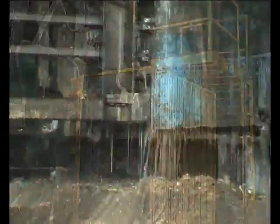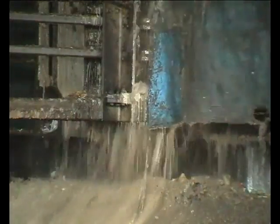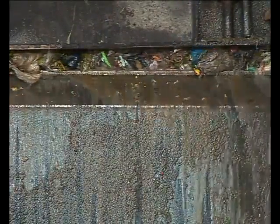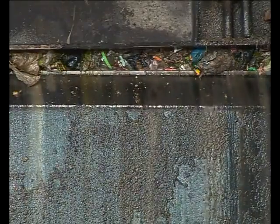Given the high percentage of organic material, part of the baler's job is also to remove moisture from the solid waste. Leachate is collected in a special tank which is placed under the floor and emptied at regular intervals.